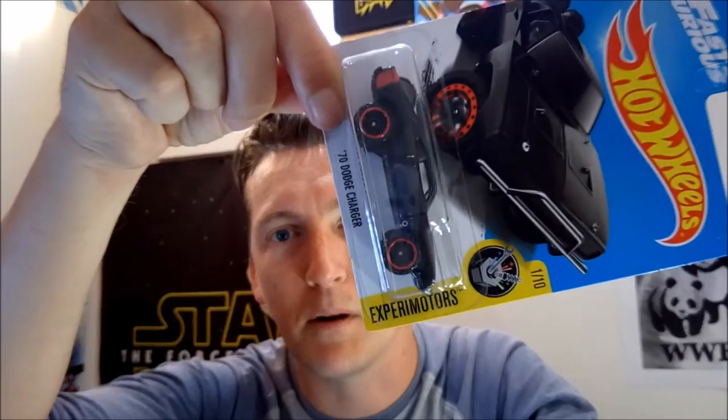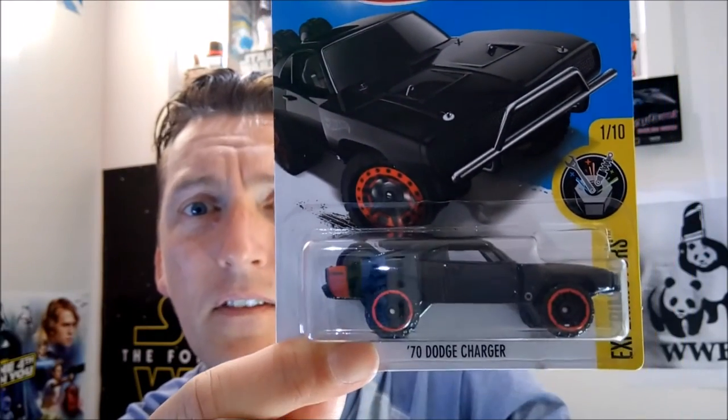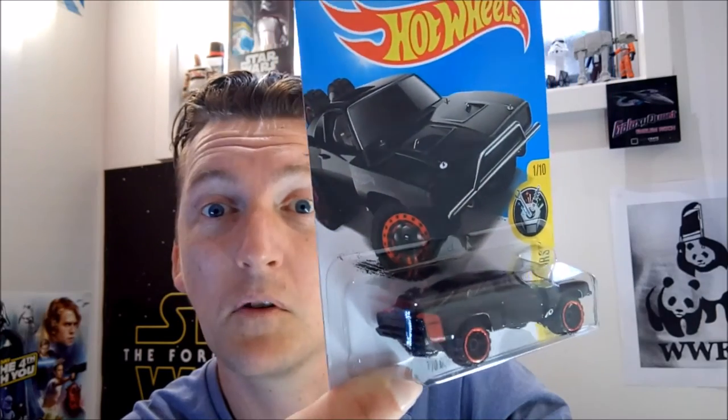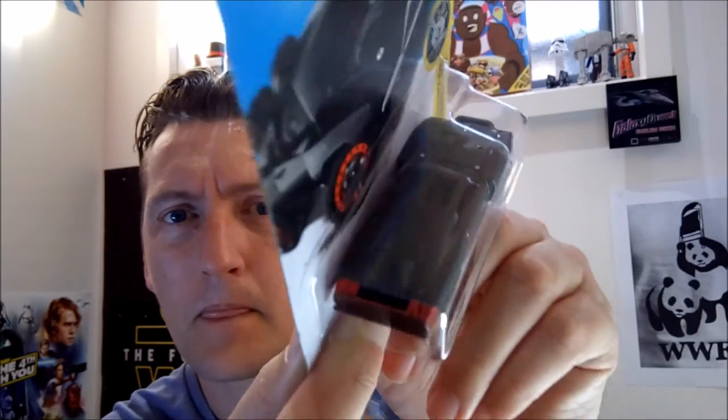We have the 70 Dodge Charger with a couple of spare wheels in the back. It's a beast of a car. This is the Experimotors — what a cool looking beast, something out of Mad Max. You can see the wheels in the back there — two wheels right there; you can sort of see them.